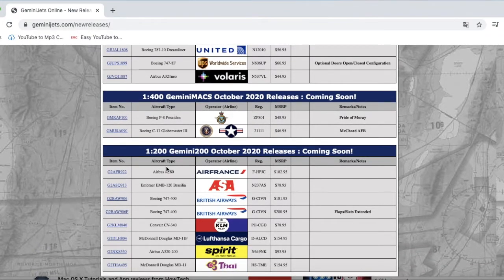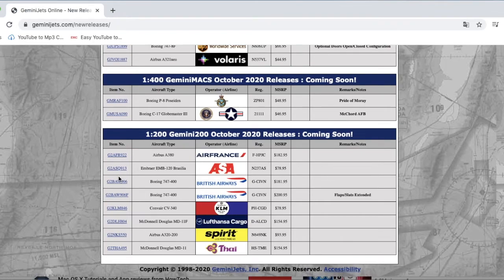Moving on to the Gemini 200 October 2020 releases. The Gemini 200 is basically Gemini Jets' 1:200 scale model aircraft line.